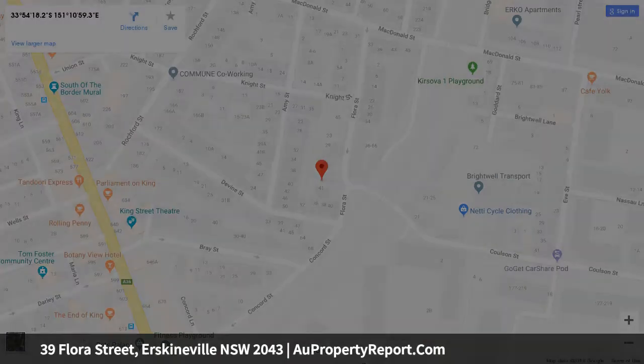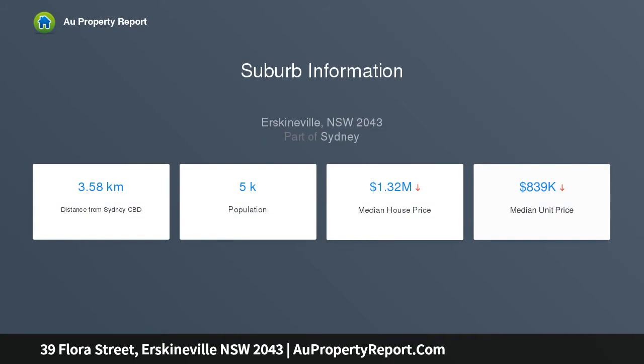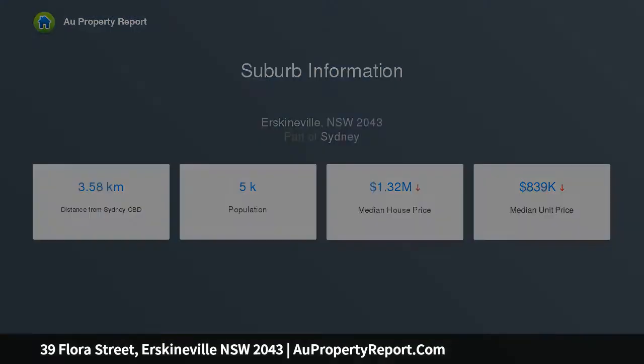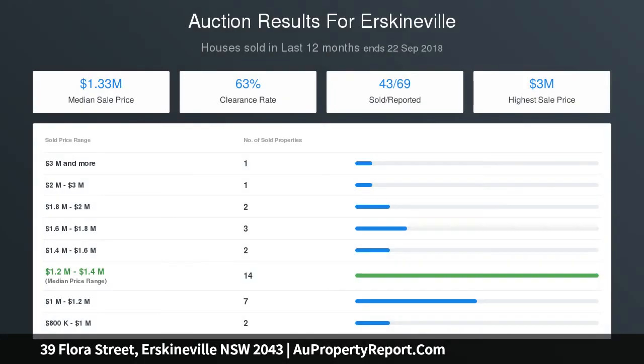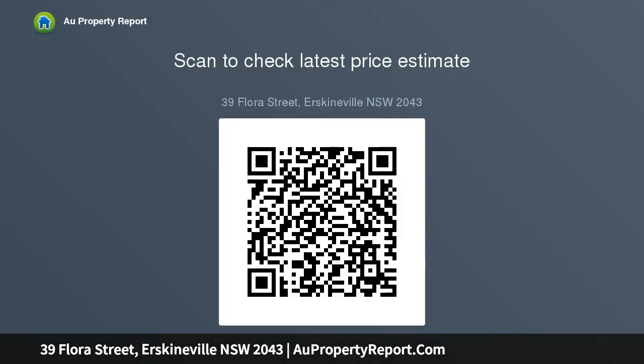Gas kitchen with ample bench and cupboard space, extensive open-plan interiors with beautiful timber floors, divine undercover entertainer's courtyard, reverse cycle air conditioning throughout, four bedrooms with built-in robes, two bathrooms with a huge outdoor garden. Master bedroom has an en suite and walk-in robe. Generous double-fronted facade on 207 SQM of land with solar power panels.